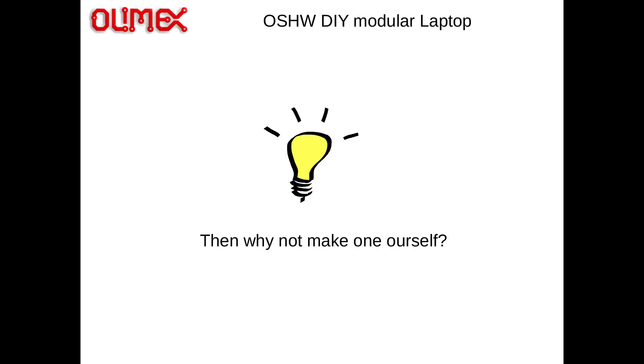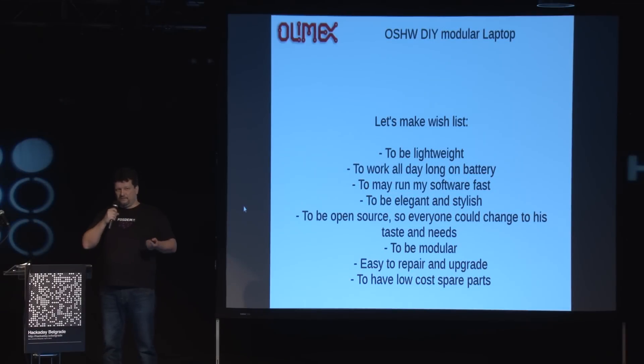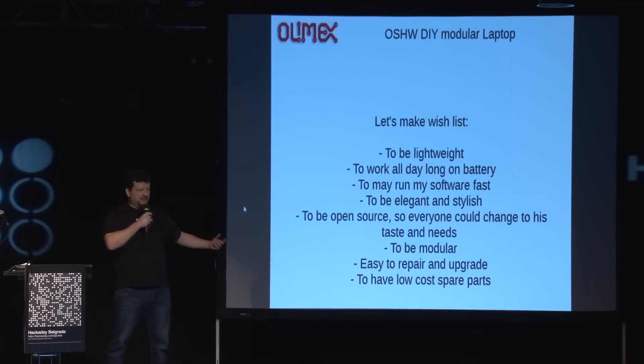So why not make one laptop myself? I started with a wishlist. I know that every one of you will have different thoughts, different motives, different preferences, but at least for me: one laptop has to be light. Because I travel a lot and I don't need a three, four, or five kilogram laptop — I need something under one kilogram. And I want to use the battery all day long: charge it at night and then run on battery the whole day without problems. The processor must run all the software I use without delay. And of course I want it to be open source.